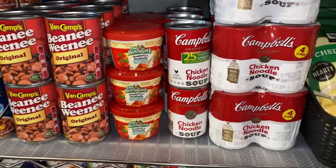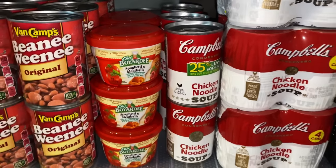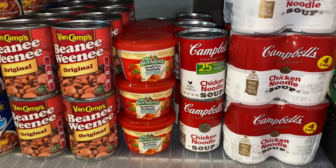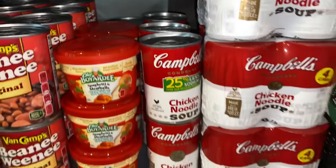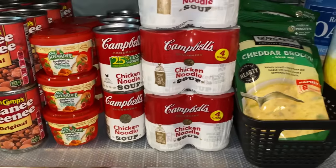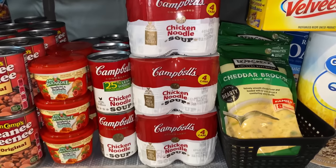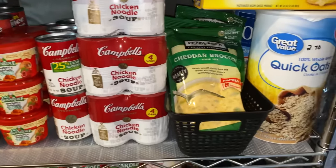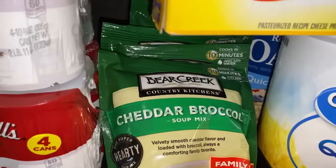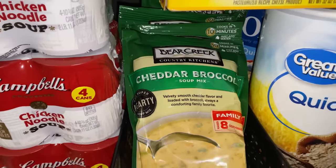Right here are the Chef Boyardee spaghetti and meatballs — I only have one child in the house that eats this brand, so all of these are for her. Then I have the Campbell's chicken noodle soup — this is all the chicken noodle soup I will purchase, because I'm going to start making my own. Right here is the Bear Creek cheddar broccoli soup, about four of those — another item I'm going to learn how to make homemade.